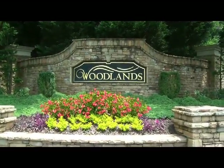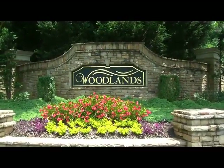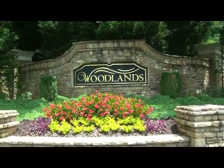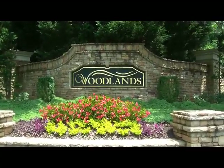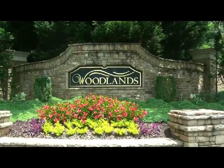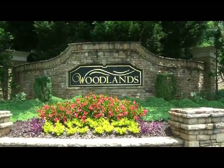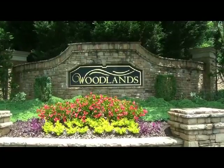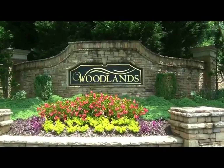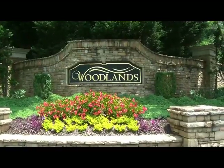Hello, we're back again at the entrance to the Woodlands in Woodstock, Georgia, which is located right along Route 92 at the Woodstock and Roswell line. This community is comprised of over a thousand single-family homes, and there are some townhomes as well as patio-style homes too. But this is a fabulous family community that we're going to take a tour through today.